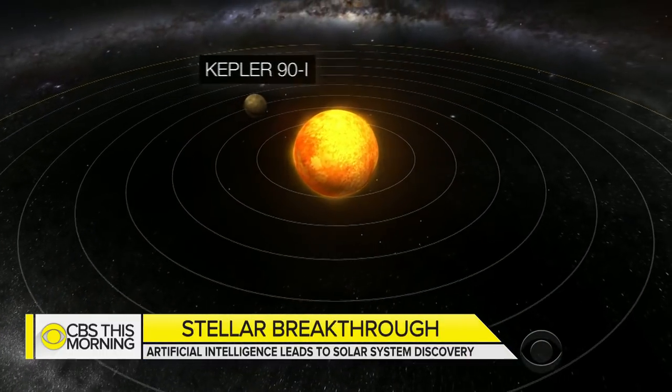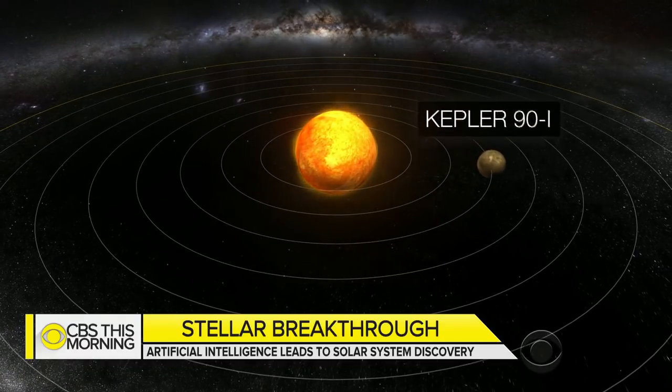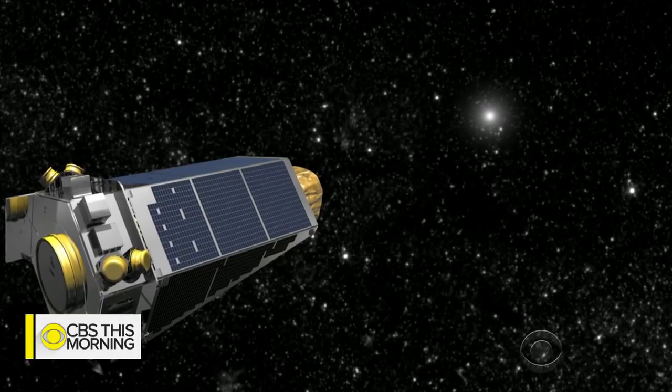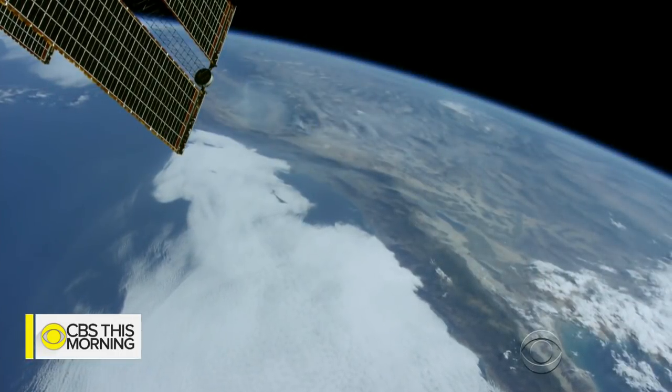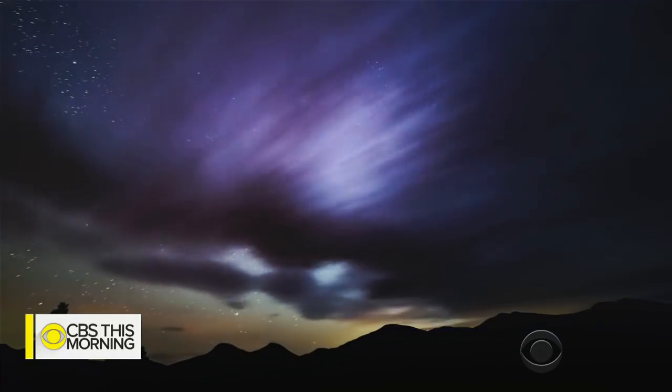Kepler-90i is the third planet from its sun in an eight-planet system. But unlike Earth, the temperature on the surface of this planet is about 800 degrees Fahrenheit, which is far too hot for the possible development of life as we know it. It's about 2,500 light years away, which means even traveling at the speed of light, it would take us 2,500 years just to get there.